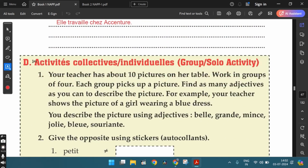Section D, Activité Collective or Individuelle — group or solo activity. The first activity: your teacher has about 10 pictures on her table. Work in groups of four, each group picks up a picture and finds as many adjectives as possible to describe the picture. For example, if your teacher shows a picture of a girl wearing a blue dress, you can describe it using adjectives like belle, grande, mince, jolie, bleu, souriant, etc.